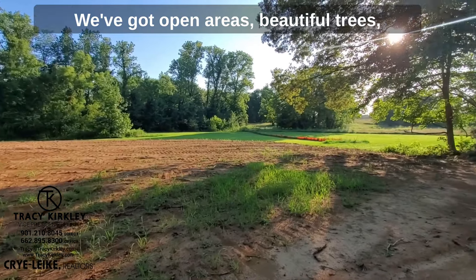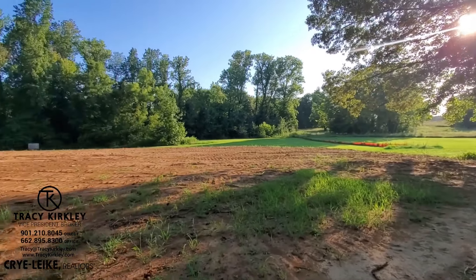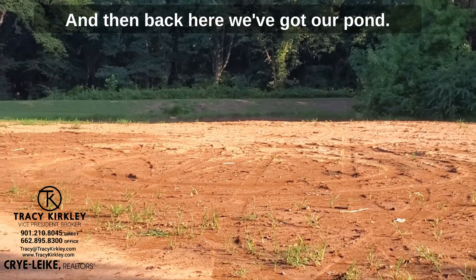We've got open areas, beautiful trees, the driveway is already put in, and then back here we've got our pond.